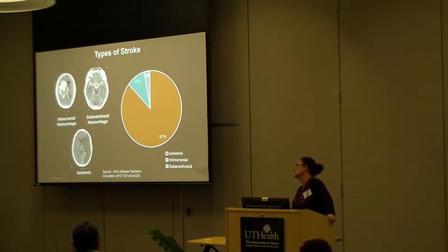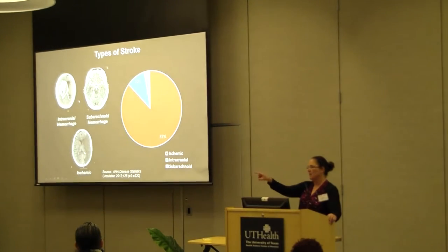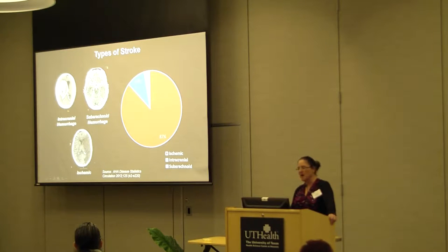This type of bleeding stroke is actually much worse than a clot stroke — the ischemic stroke. This is called an intracerebral or intracranial hemorrhage. Things that are white on a CAT scan are blood, bone, and calcium. Now this is a different type of stroke we can also treat — called subarachnoid hemorrhage. Unlike bleeding inside the brain, here you see blood on the surface of the brain, around the circle of Willis. That's usually from an aneurysm.